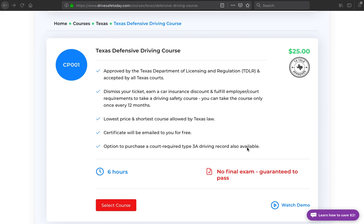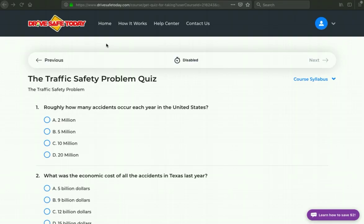It's great that this is the minimum price. As we can see, there is no final exam, so you are guaranteed to pass. The way this works is that there are only section quizzes and no final exam at the end, so there is no opportunity to fail. Let's jump right into the section one quiz.